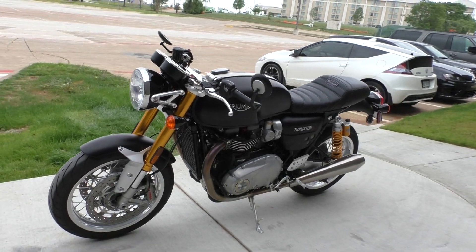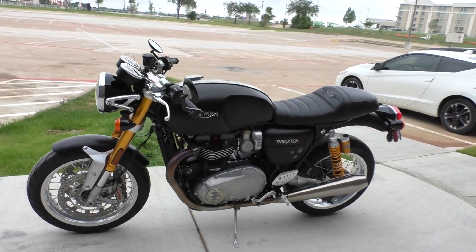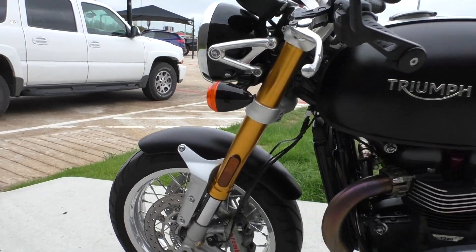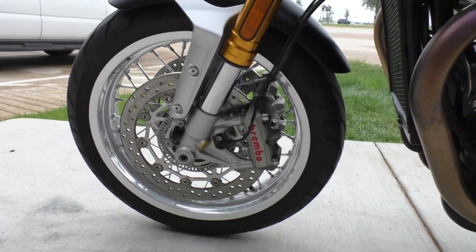It's one of our certified pre-owned motorcycles. It's been through our 32-point pre-delivery inspection. We test rode it, made sure everything was working correctly, and then gave it a professional detail.